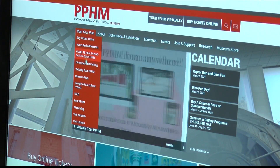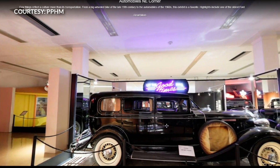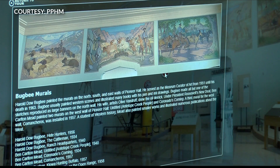The Panhandle Plains Historical Museum is now introducing virtual tours. It's a multi-year project to make our collection more accessible online, so viewers can visit our website and click on this virtual tour. It's made of 360-degree images of the museum's permanent exhibits, allowing visitors to travel through the exhibits with images and interactive information spots.